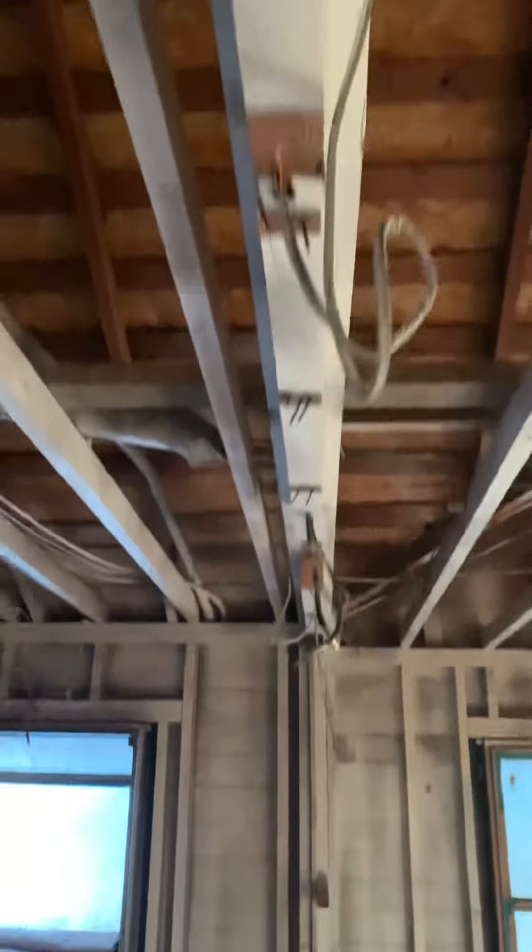And the kitchen right here is going to get expanded now. I'm going to do some demo on this right here tomorrow, get this out of here. And we'll put the island in here somewhere — that's an extra add.